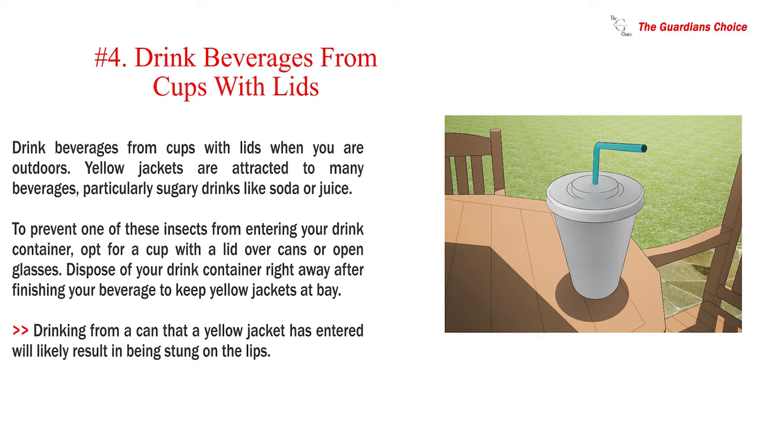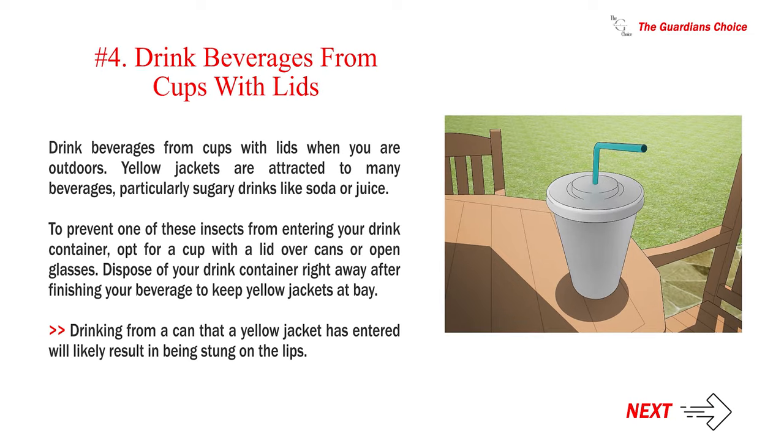Number 4: Drink beverages from cups with lids. Drink beverages from cups with lids when you are outdoors. Yellow jackets are attracted to many beverages, particularly sugary drinks like soda or juice. To prevent one of these insects from entering your drink container, opt for a cup with a lid over cans or open glasses. Dispose of your drink container right away after finishing your beverage to keep yellow jackets at bay. Drinking from a can that a yellow jacket has entered will likely result in being stung on the lips.